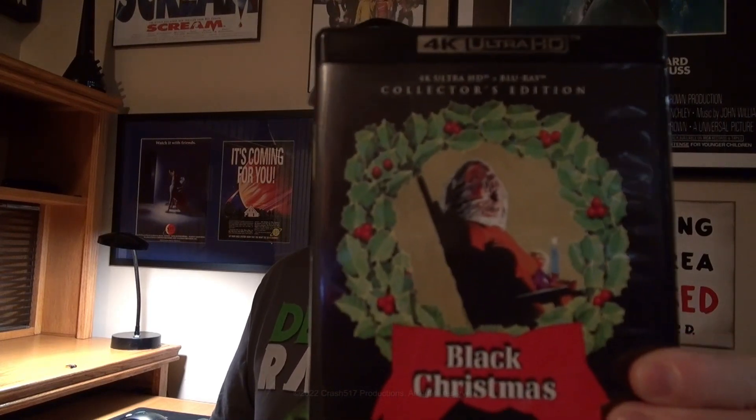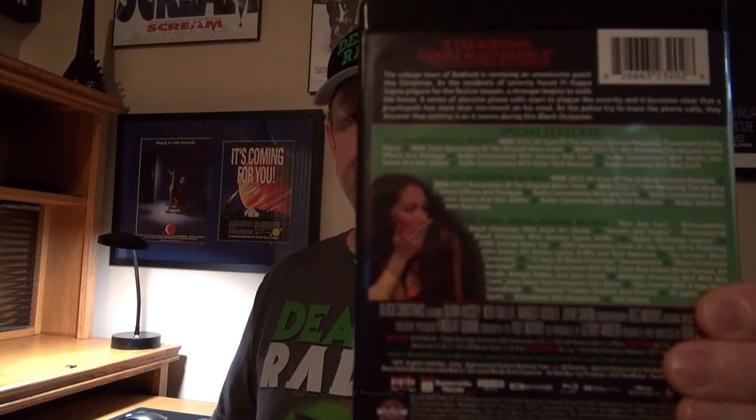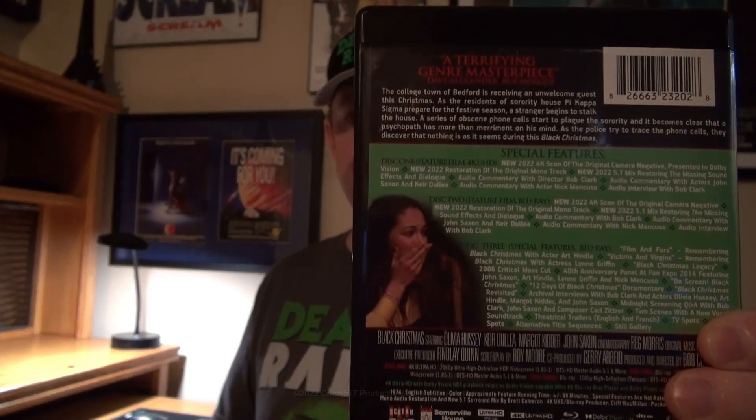I just wanted to pick this up. Curious to see if there's a huge difference in the picture. I opened it earlier. Discs are all fine, which is nice to see. No scratches on the 4K, no scratches on the first blu-ray which has the feature film, and no scratches on the third blu-ray which has the special features.